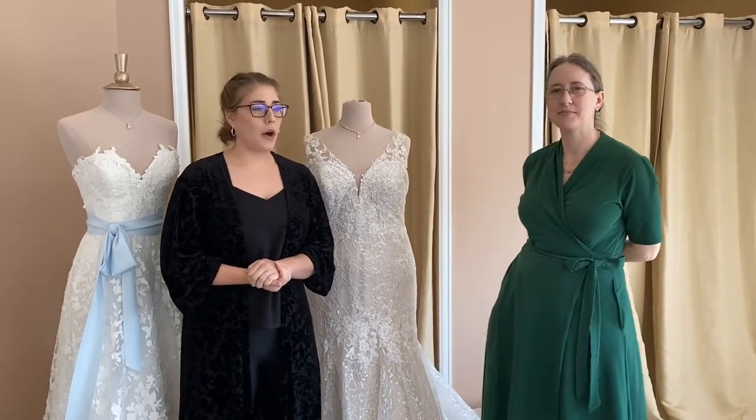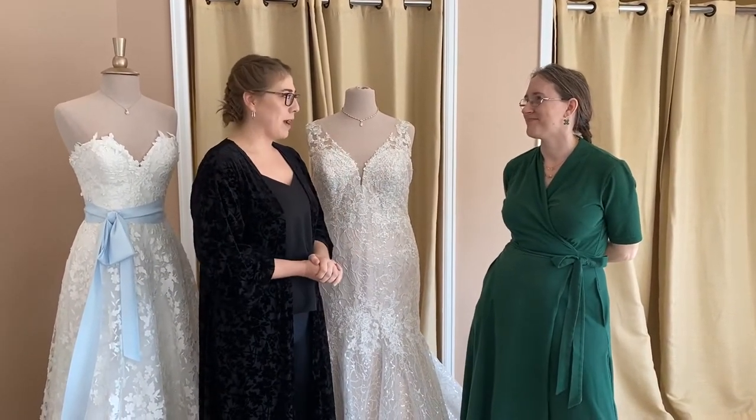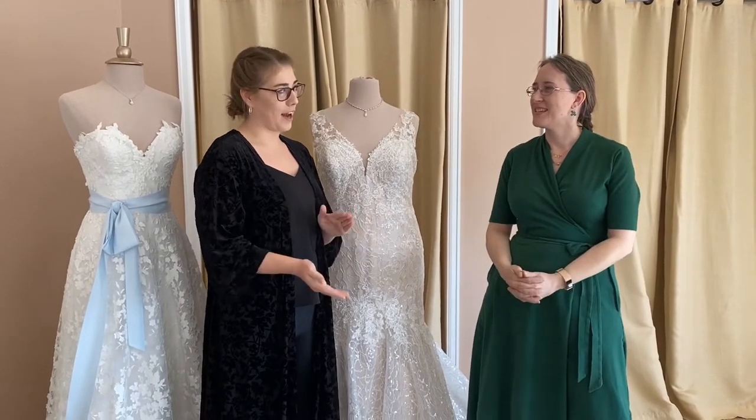For the next two questions, we're actually going to bring in our alterations manager, Betsy. We had a couple of questions from our viewers about sizing. Somebody asked: how much weight can I gain if I purchase my bridal gown already, to the day of the wedding?